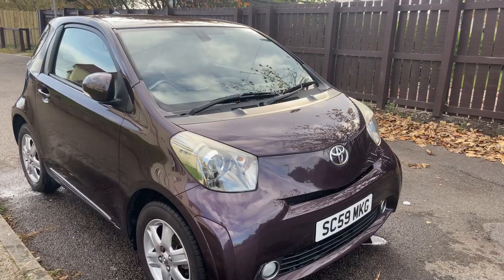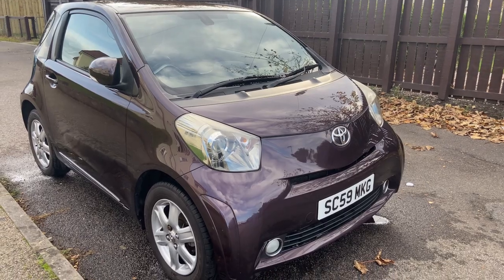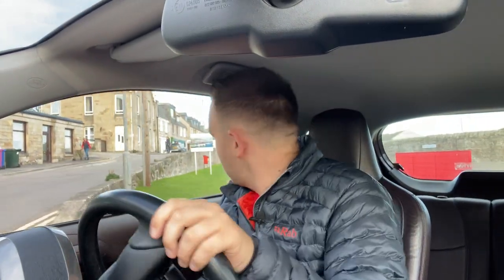So the Toyota IQ — you're wondering what it is. It is a small city car that Toyota made from about 2009 through 2015, here in the UK. It was also sold in America as a Scion IQ. And you could also get an upmarket version, if you fancy it, called an Aston Martin Cygnet. The Scion and the Aston Martin are actually longer than the Toyota IQ.